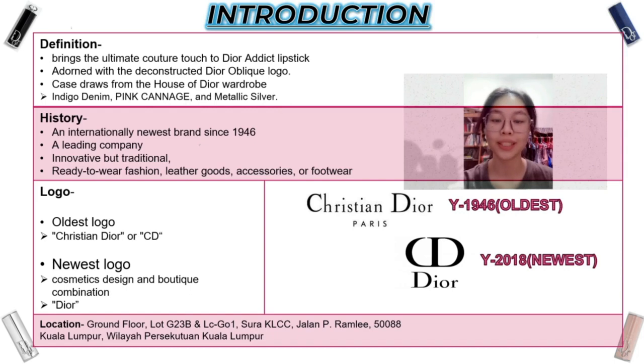This slide is talking about the introduction. Let me start with some general information on the definitions of Dior lipsticks. Dior brought the ultimate couture touch to the Dior Ethics lipstick, adorned with the deconstructed Dior Oblique logo. Each case draws inspiration from the house of Dior's wardrobe. The first is Indigo Denim, showcasing all the raw elegance of denim. The second is Piquage, the top-stitched piquage with a binary effect and Dior's signature motif.